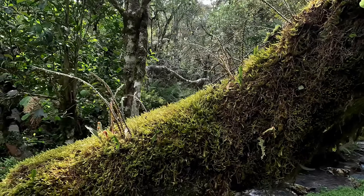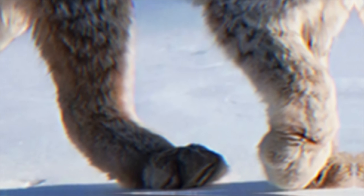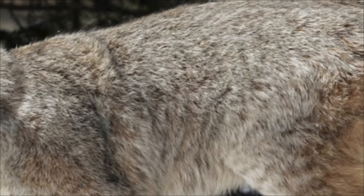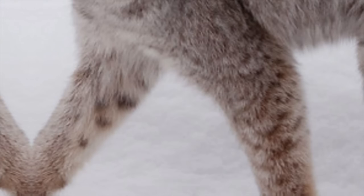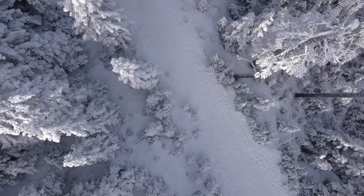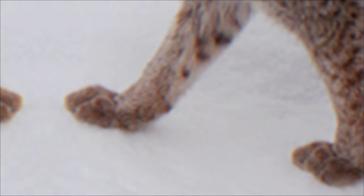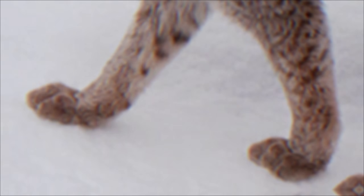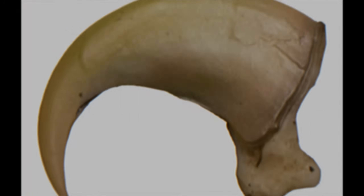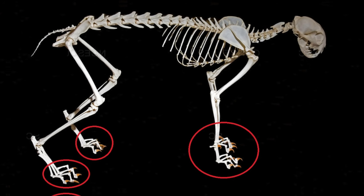Now let's move to the feline — a ghost of the boreal forests, a specialist, a predator so connected to its main prey that its populations rise and fall in predictable 10-year cycles, following exactly the fluctuation in numbers of its favorite food. This wild cat measures between 28.7 and 42.1 inches in length, standing 19 to 22 inches tall at the shoulder. Weight varies from 13.9 to 37.5 pounds — apparently similar to the first combatant in dimensions. But here's the crucial difference: this feline has adaptations that make it a perfectly tuned hunting machine for a specific environment. Its paws are disproportionately large, functioning like natural snowshoes, allowing it to float over deep snow where other predators sink and slow down.